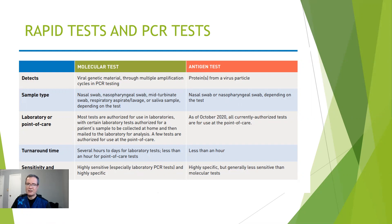The antigen tests are very highly specific, and we can get the results very quickly in our office — within 15 or 20 minutes.